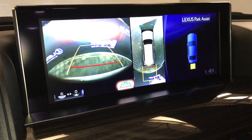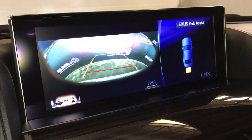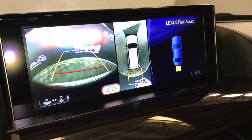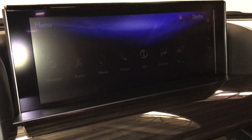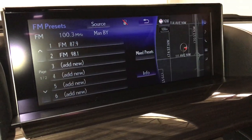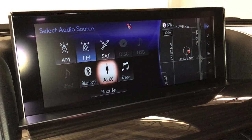Side mirrors auto tilt down in reverse; you can select different guidelines and different views — so you have the wide view and normal view. 19-speaker Mark Levinson audio system: AM, FM, HD radio, satellite, CD, DVD, USB auxiliary, and Bluetooth.